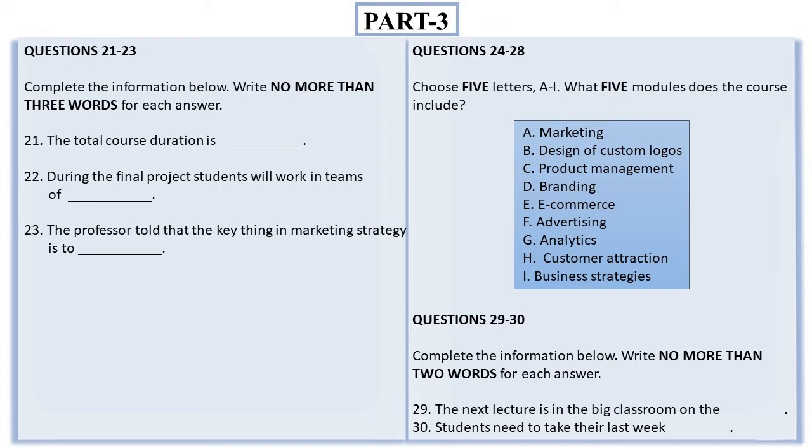Now listen and answer questions 24 to 30. And how do you like the curriculum? I think it's nice. It's great that we'll be learning marketing in detail, as I've always been interested in this subject. Me too. And after that, we'll be training to design custom logos. The professor told that the curriculum has been modified, and we won't learn design this year. What a pity. The same with product management. But you shouldn't worry — they just combined these two sections into a larger one called branding. Then it's good. Moreover, they've added something called e-commerce this year. It's a great alteration, and the course is kept up to date. Online trading is so popular now.